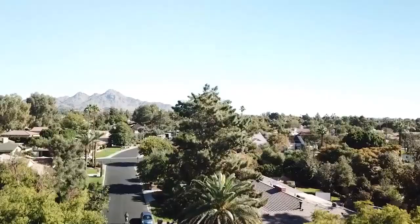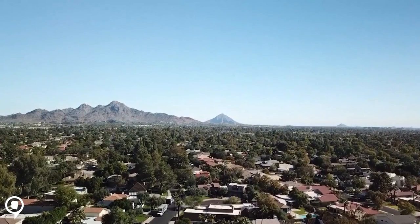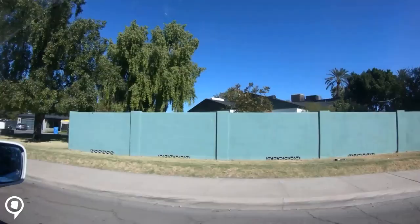We are here in Windsor Square in North Central Phoenix. One of the things I notice most is how much character there is in this neighborhood because of how far back the homes were built — in the 20s and 30s. There's obviously been a lot of money that's come in, with people taking some of these older homes and turning them into amazing properties while still keeping the charm and character of what they had before.